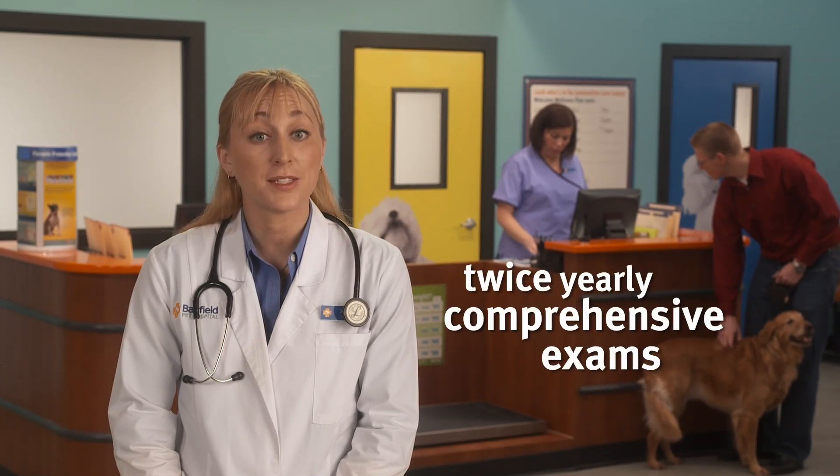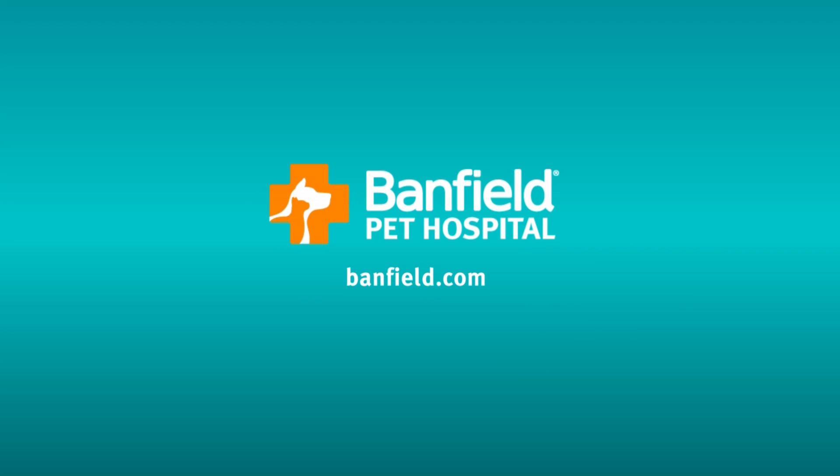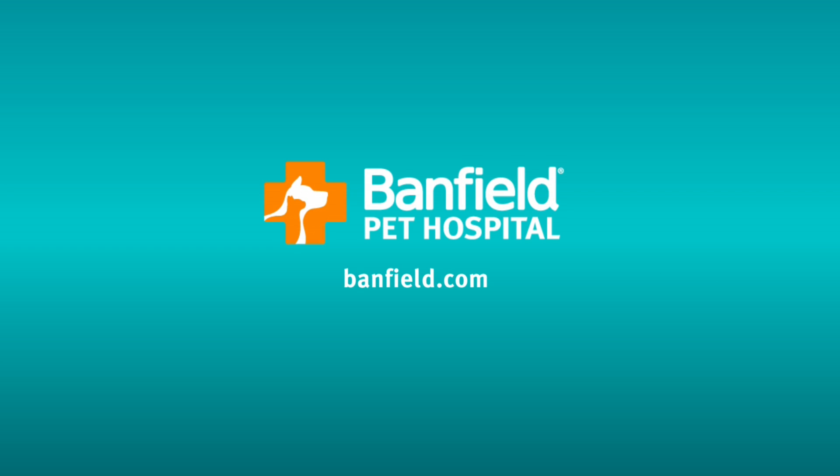To help catch issues early, we recommend twice-yearly comprehensive exams and parasite screenings. Thanks for listening. Remember, you know your pet best, and we know how to help you keep them healthy. For more information on this and other pet health care topics, visit Banfield.com.